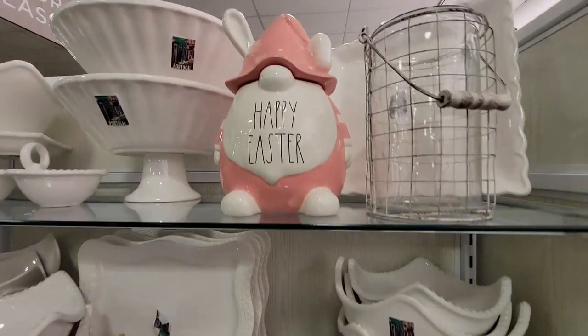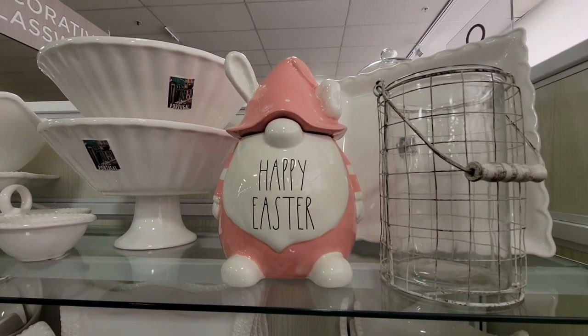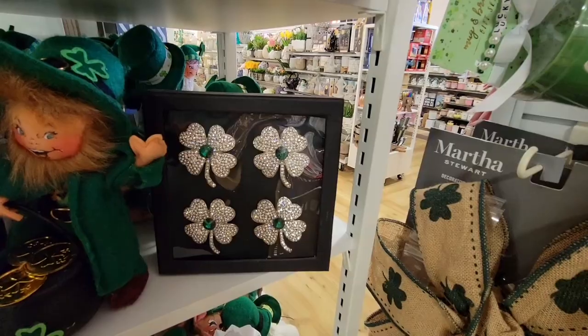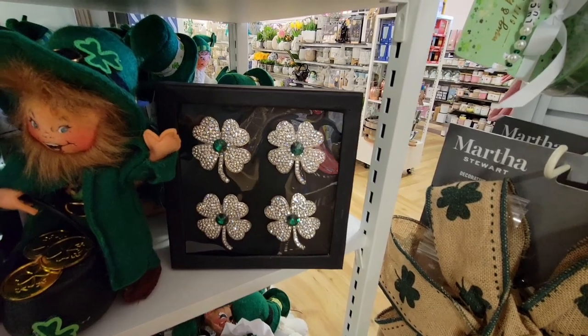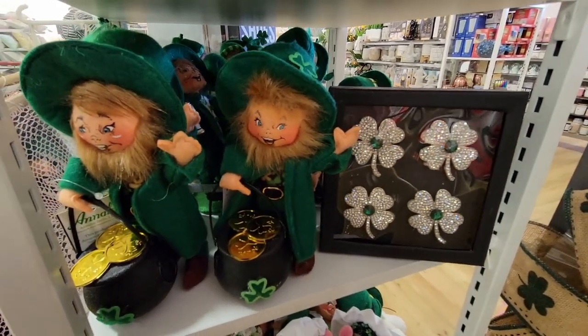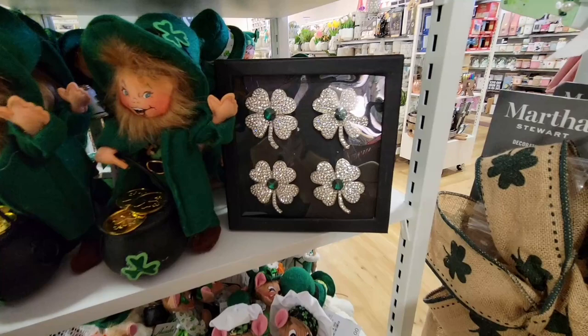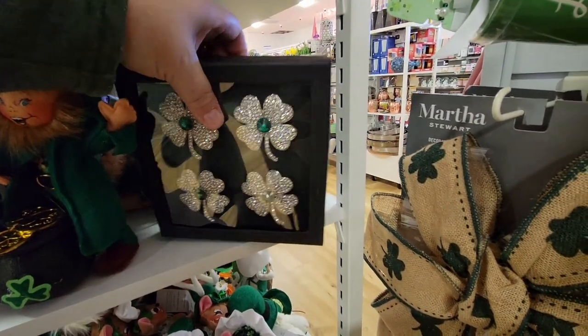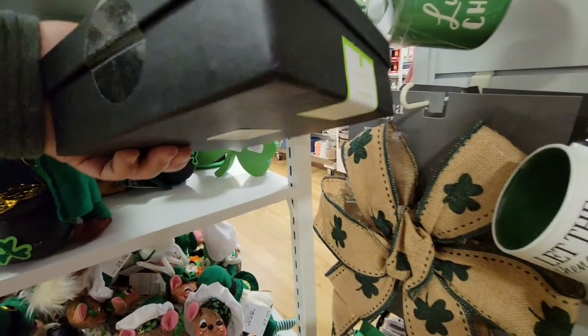And then this guy happened to be in that all-white section. We kind of went back to the St. Patrick's area — this was in a whole other area. And they had the Anna Lee, but these napkin ring holders caught my eye.